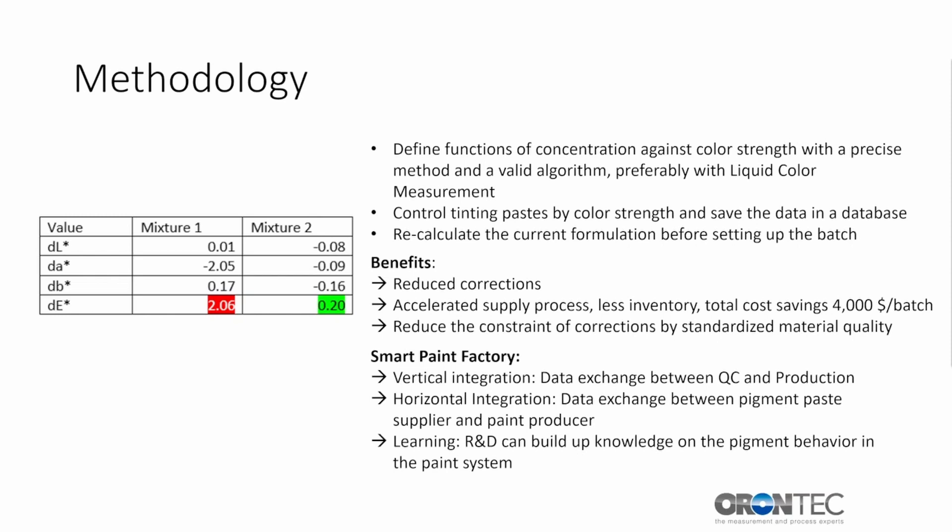A reduction of corrections and consequently a faster process flow can lead to cost savings of $4,000 per batch. Additional cost savings can be reached by a significant reduction of inventory in production. For the Smart Paint Factory, this means vertical integration — data exchange between QC and production in real time accelerates the process — and horizontal integration, where data exchange between pigment paste supplier and paint producer makes it possible to recalculate formulations of batches even before the material is in production. Through learning, R&D can build up knowledge on pigment behavior in the paint system, understanding how to save money by improving pigment yield or exploring alternative pigments.